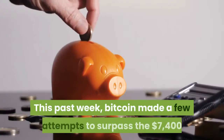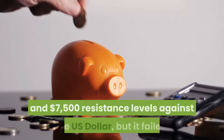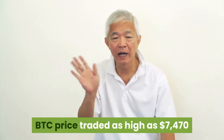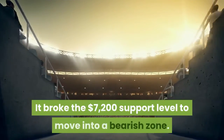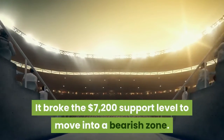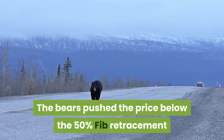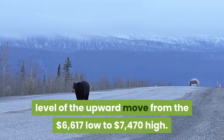This past week, Bitcoin made a few attempts to surpass the $7,400 and $7,500 resistance levels against the US dollar, but it failed. BTC price traded as high as $7,470 and recently started a fresh decline. It broke the $7,200 support level to move into a bearish zone. The bears pushed the price below the 50% Fib retracement level of the upward move from the $6,617 low to the $7,470 high.